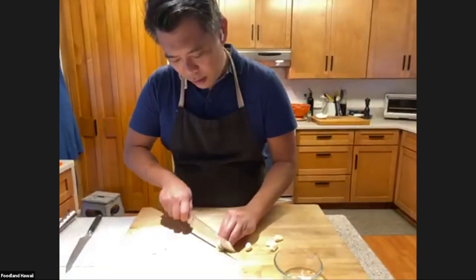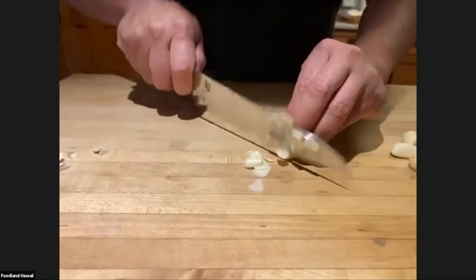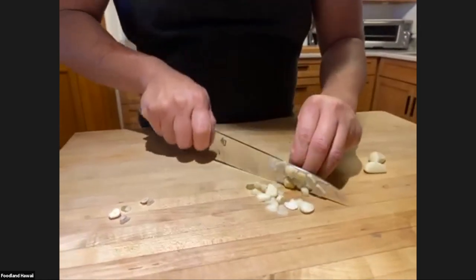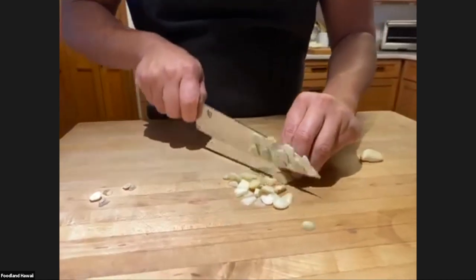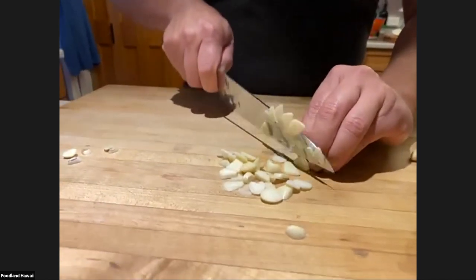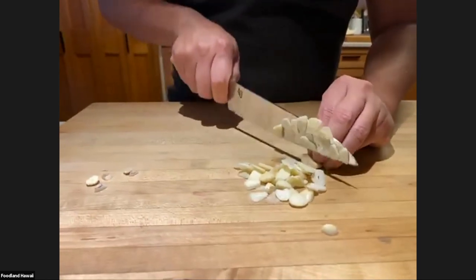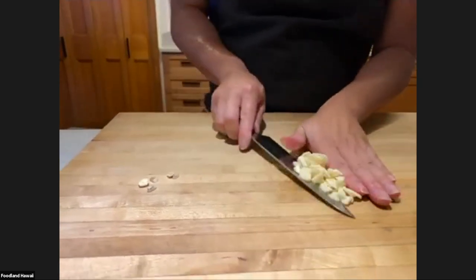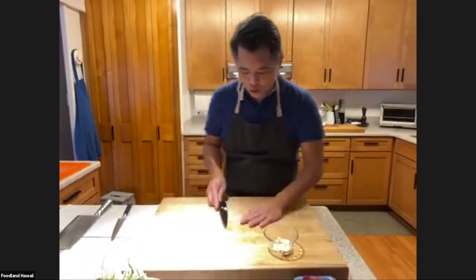I'm just taking the cloves and slicing them. You can chop them, but I like to eat a little piece of garlic every so often when it's cooked through — it's a nice, delicious, warm, mellow flavor. The recipe says to use three, but I'm feeling like five today. That's the cool thing about this kind of cooking — a lot of it's by feel and preference. If you love garlic, go for it. This is one of those dishes that does great with that.